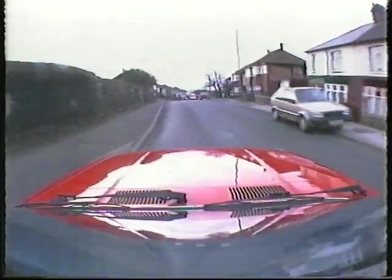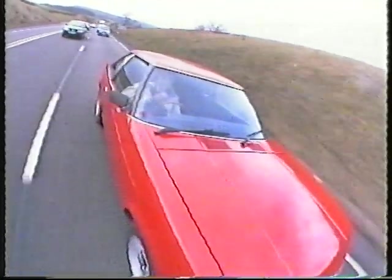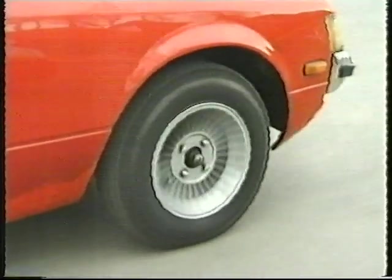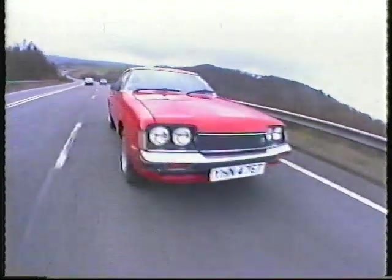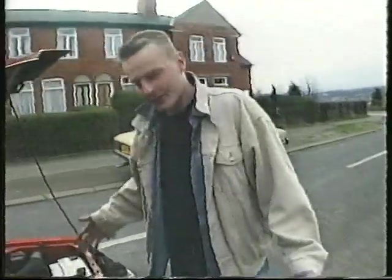When I'm cruising the streets, it's an eye-catcher — it looks different. It's got something that modern cars haven't got. It's low down, sleek, sporty, and it really pulls the birds. And the good thing about these cars is they just leave the modern cars — your hot hatches — standing.